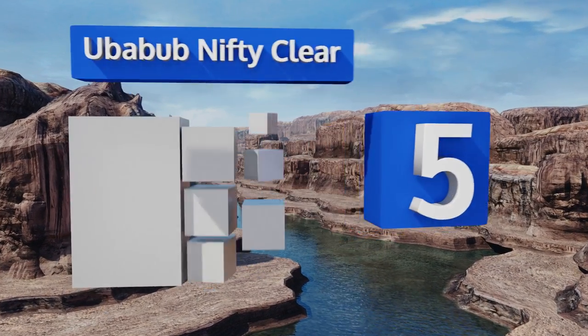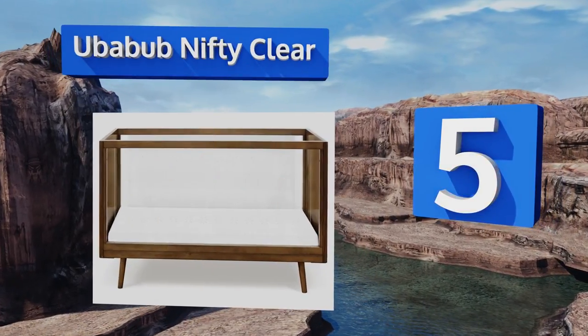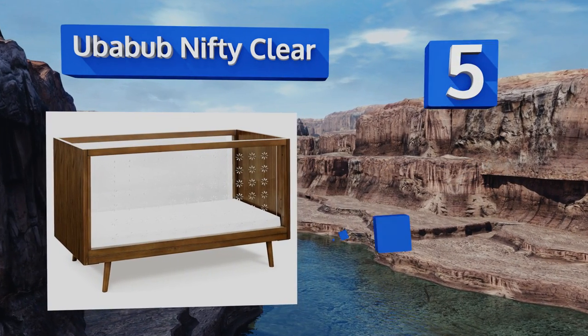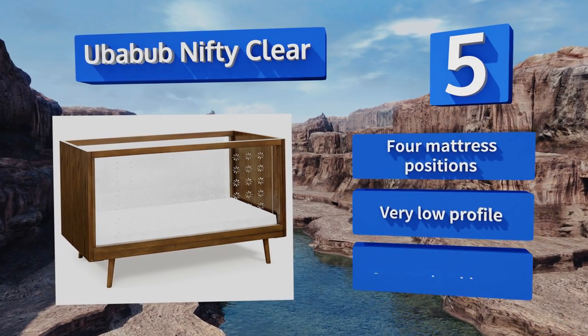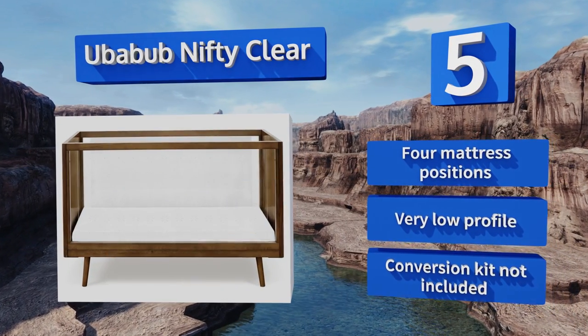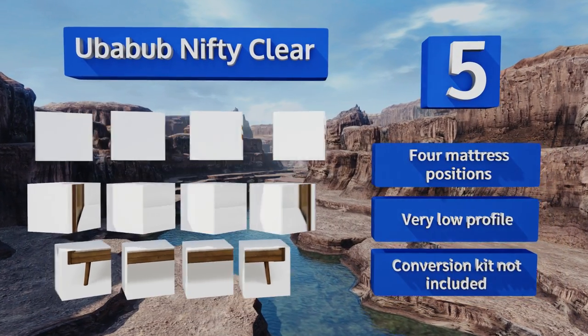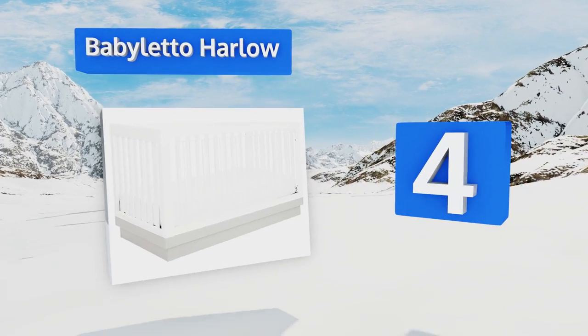Halfway up our list at number five, made from American poplar hardwood, the Uberbub Nifty Clear is as sturdy as it is attractive. Its large acrylic side panels make it easy to keep an eye on your little one, and their laser-cut hole patterns allow for a comfortable airflow. It offers four mattress positions and a very low profile, but a conversion kit is not included.